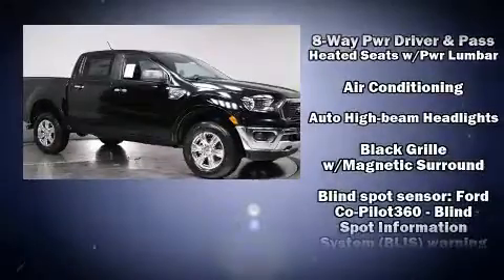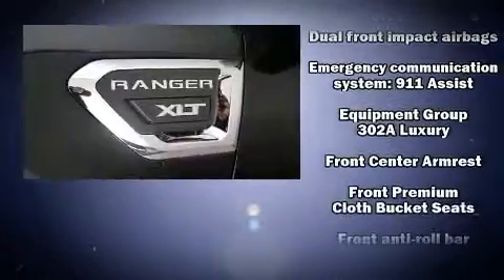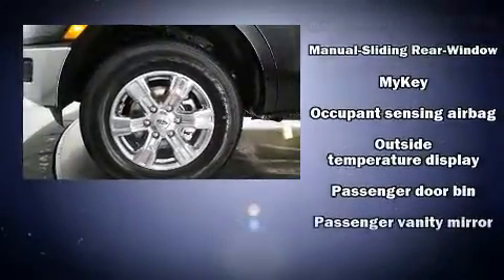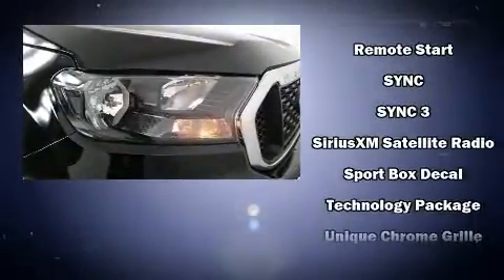Ford also prioritized safety and security by including dual front impact airbags, head curtain airbags, traction control, brake assist, ignition disabling, an emergency communication system, and four-wheel disc brakes with ABS. With electronic stability control supplementing mechanical systems, you'll maintain precise command of the roadway.